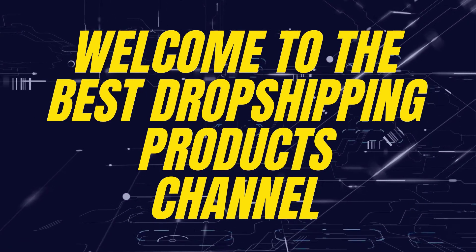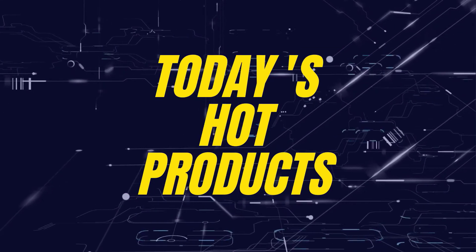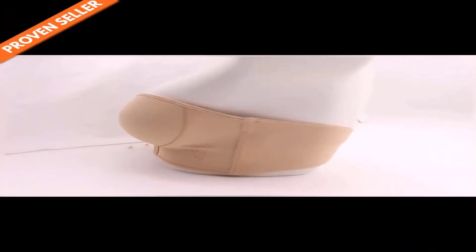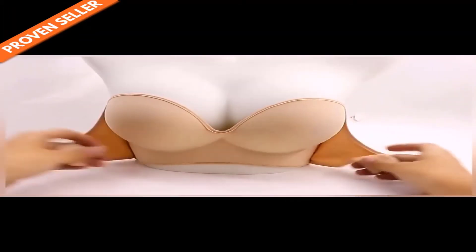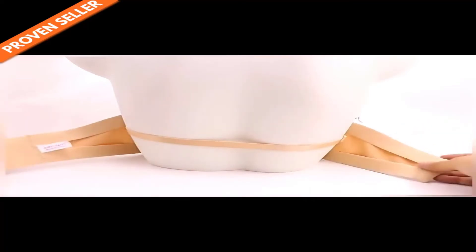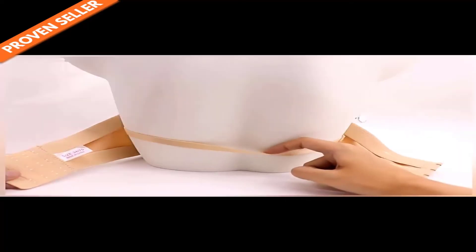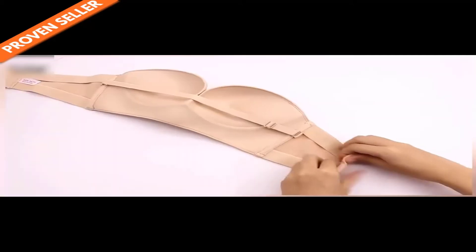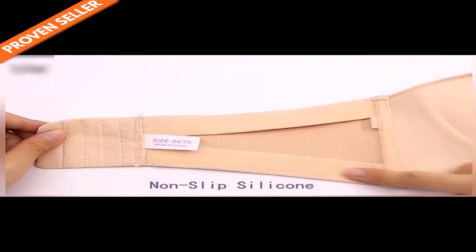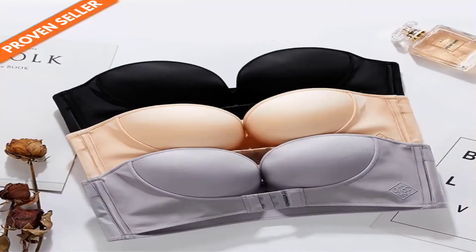Hey guys, welcome to the best dropshipping products channel on YouTube. In today's hot products, we have product number one: the strapless front buckle lift.